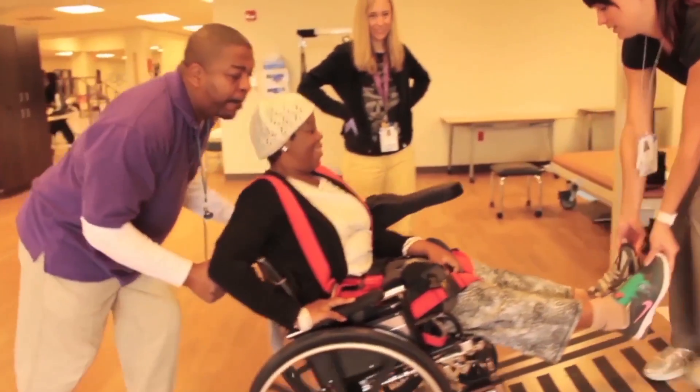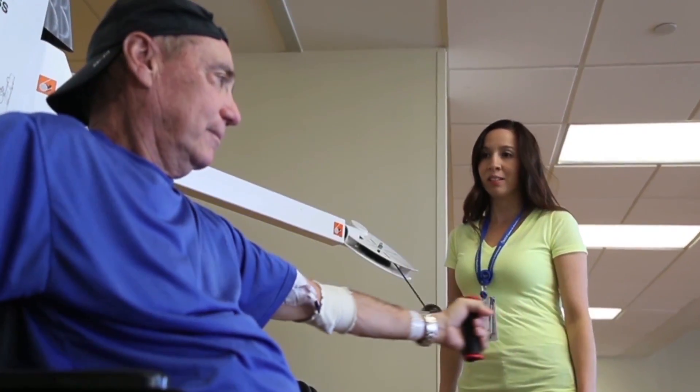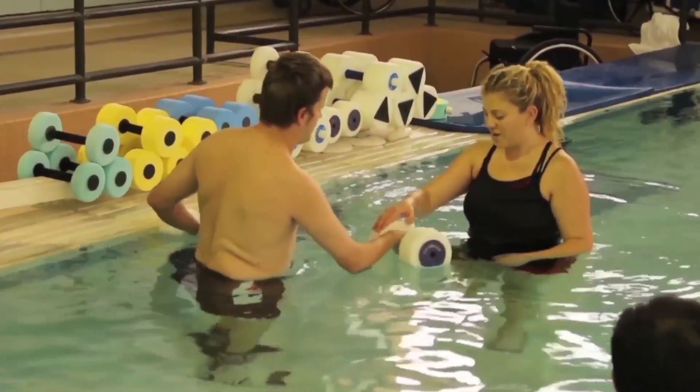In the therapy gym, they work with the physical therapist on things like sitting balance, standing if they're able to do that, exercises, range of motion exercises, how do they transfer, and how do they manipulate their wheelchair or their gait if they are walking.